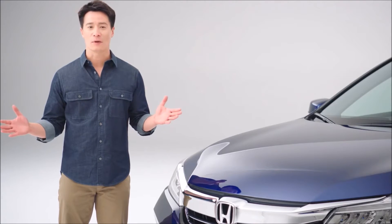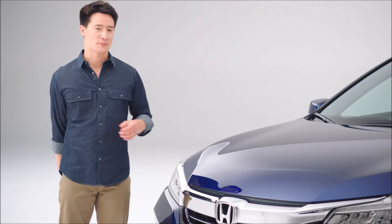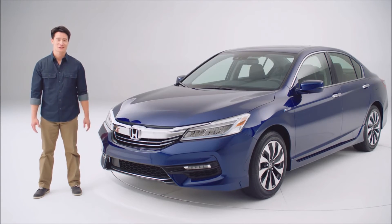Add it all up, and we can safely say that this is the Honda Accord at the very peak of its powers. The best way to appreciate the 2017 Accord Hybrid is to drive one, so please stop by your nearest Honda dealer today. Thanks for watching.